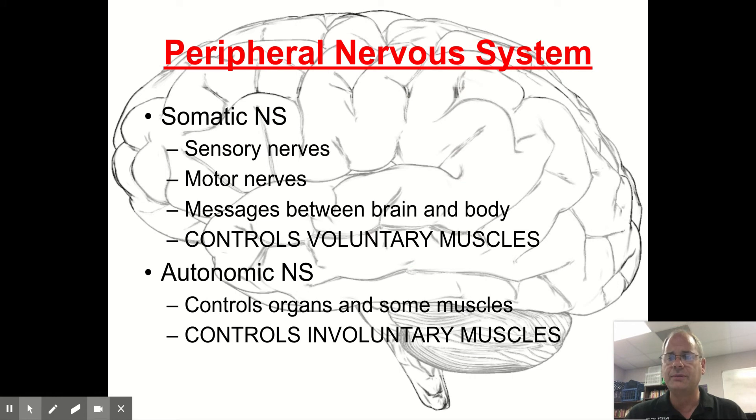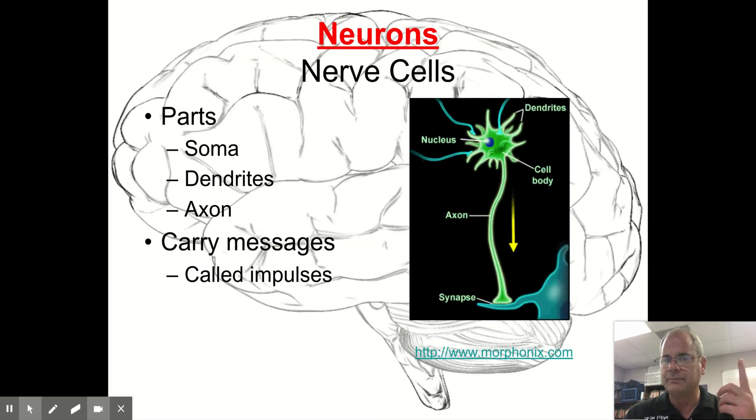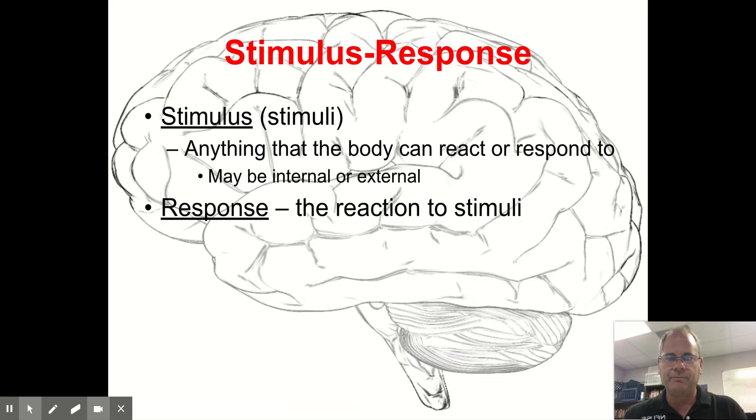The peripheral nervous system consists of your sensory nerves — from your eyes, ears, mouth, tongue, and touch. This is an illustration of what a nerve cell looks like. There is a small synapse — a little gap — through which feelings, emotions, or senses travel.